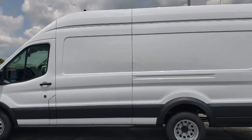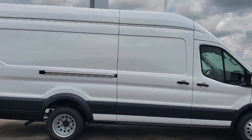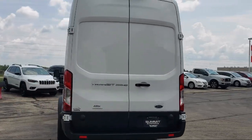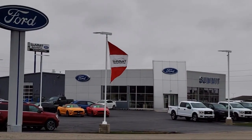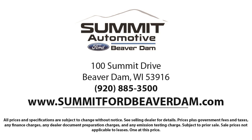It comes equipped with a heavy duty trailer tow package, rear view camera, auto high beam headlamp control, electronic stability control, steering wheel controls, keyless entry, air conditioning, reverse sensing system, tire pressure monitoring system, and traction control.